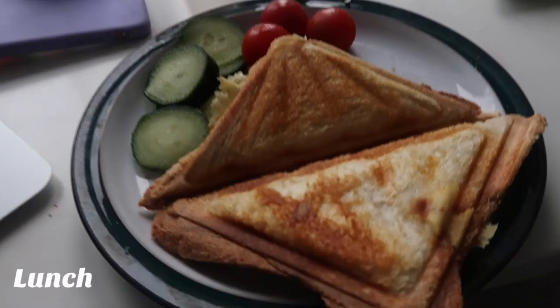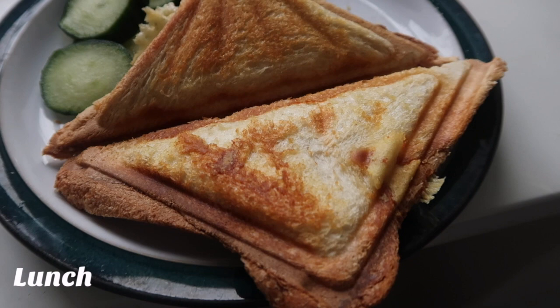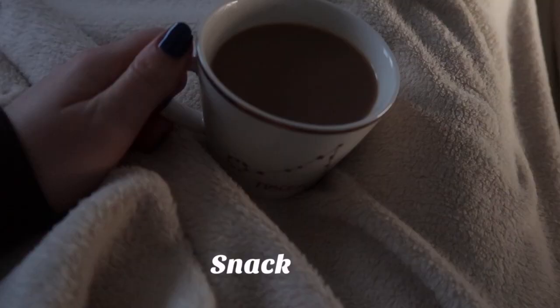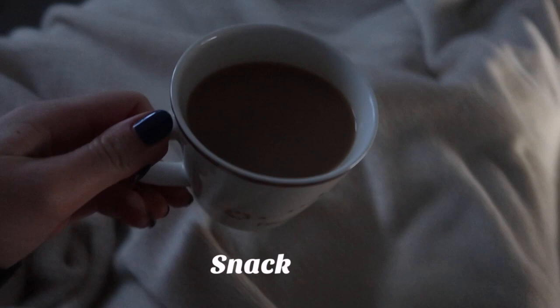On Friday I had another cheese toastie for lunch, just like Thursday. Sorry for the repetitiveness but I find it hard to think of different things to have for lunch, especially at the moment. Then for tea I made myself a vegetable noodle stir fry.